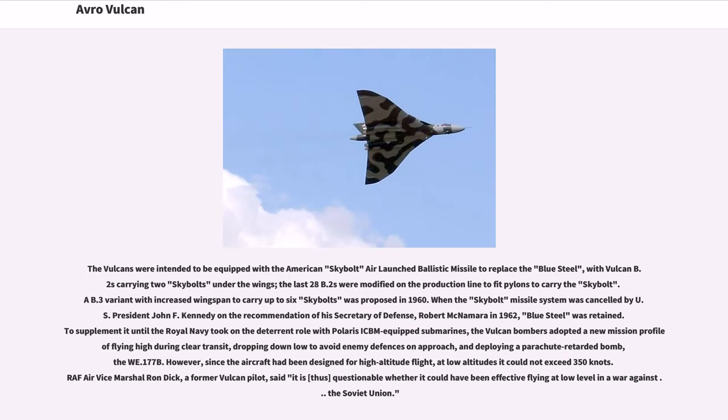The Vulcans were intended to be equipped with the American Skybolt air-launched ballistic missile to replace Blue Steel, with Vulcan B.2s carrying two Skybolts under the wings. A B.3 variant with increased wingspan to carry up to six Skybolts was proposed in 1960. When the Skybolt missile system was cancelled by US President John F. Kennedy on the recommendation of Secretary of Defense Robert McNamara in 1962, Blue Steel was retained. The Vulcan bombers adopted a new mission profile of flying high during clear transit, dropping down low to avoid enemy defenses on approach, and deploying a parachute-retarded bomb, the WE.177B. However, since the aircraft had been designed for high-altitude flight, at low altitudes it could not exceed 350 knots, raising questions about its effectiveness flying at low level in a war against the Soviet Union.